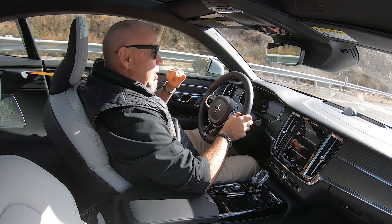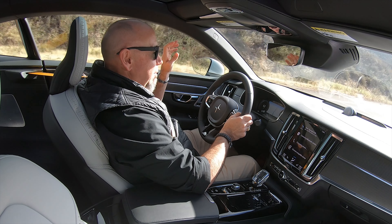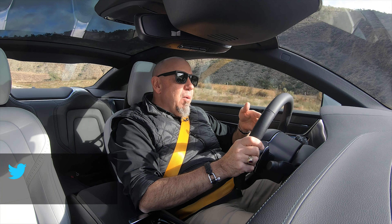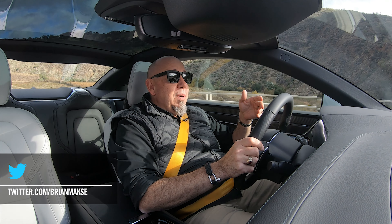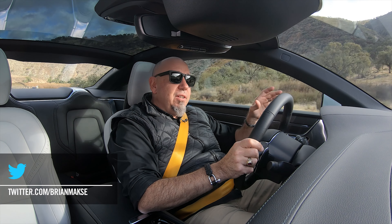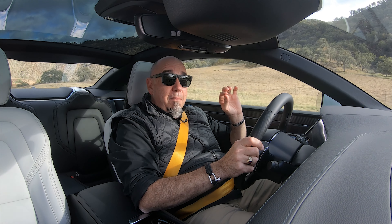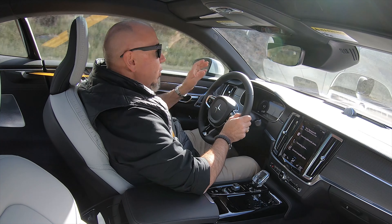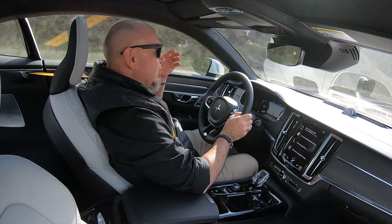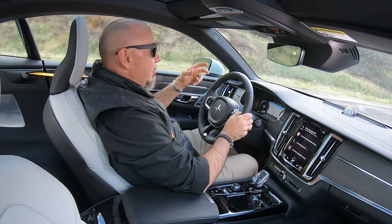Now, about this Polestar 1, I really don't want to see it go. It's at the end of the production run. As of this very moment, the last of the Polestar 1s have been produced, so if you can get your hands on one, there are still some new Polestar 1s around. So if you're looking at something like this, you might want to look right about now. Regardless, this Polestar 1 is so unique and it's so special for so many different reasons.